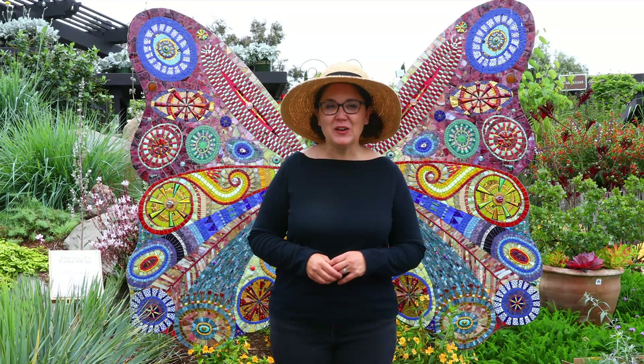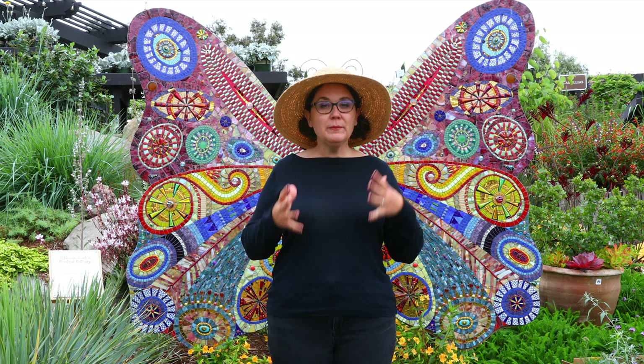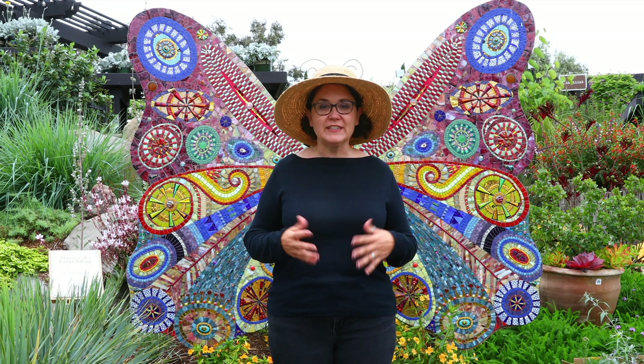Hi, I'm Sarah Smith, a horticulturalist here at Rogers Gardens, and let's talk about monarch butterflies — but more importantly, what we can do as gardeners to help with the monarch butterfly problem that we've been having.